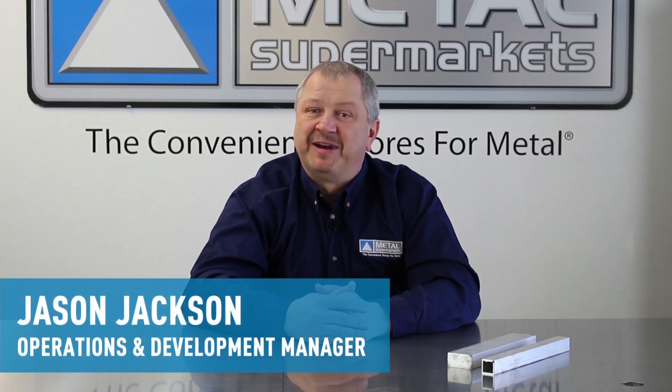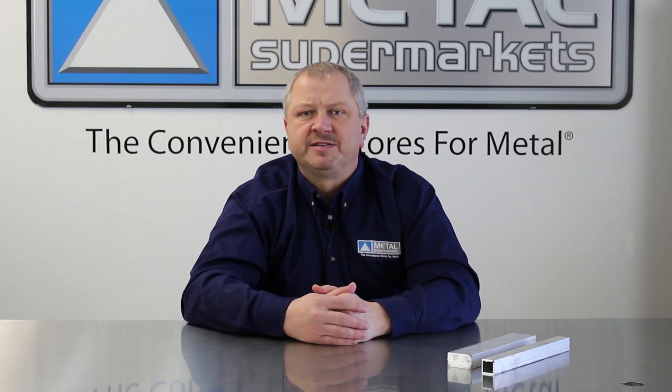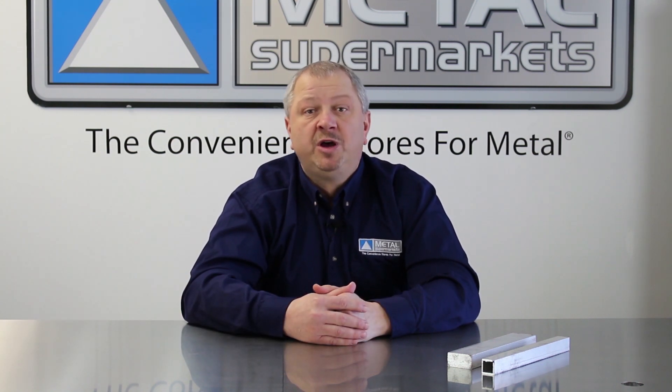Hi, I'm Jason Jackson for Metal Supermarkets, and in this grade guide series we're taking a look at some of the more commonly used metal grades. In this video we'll talk about 6061 aluminum.